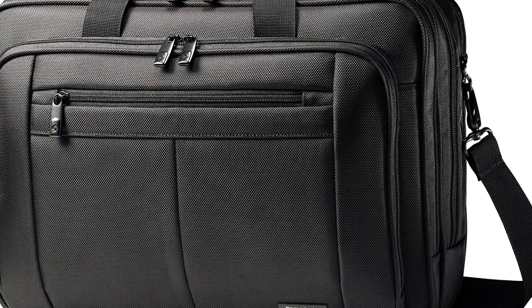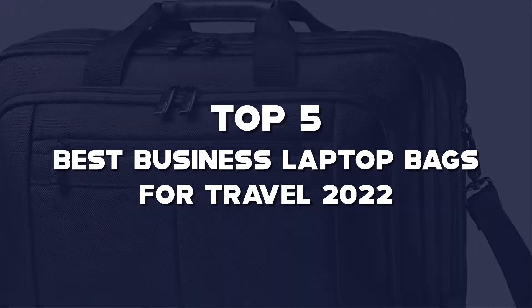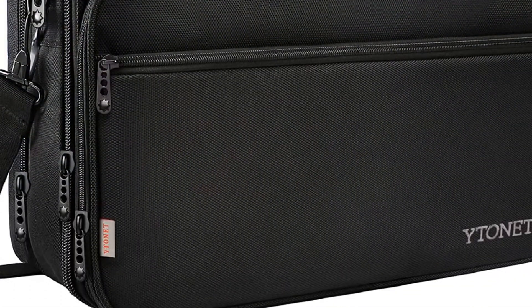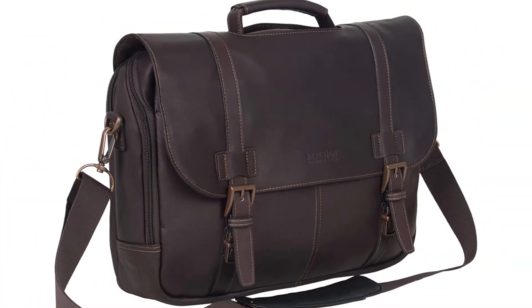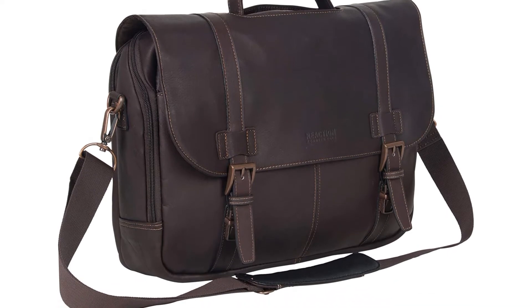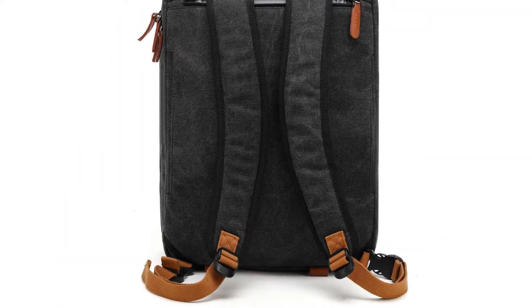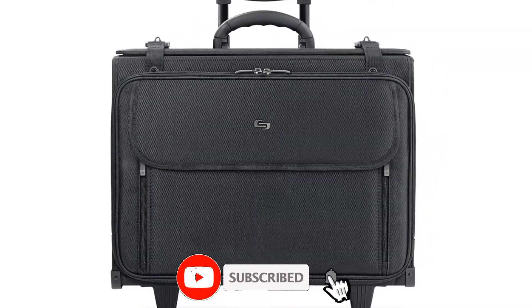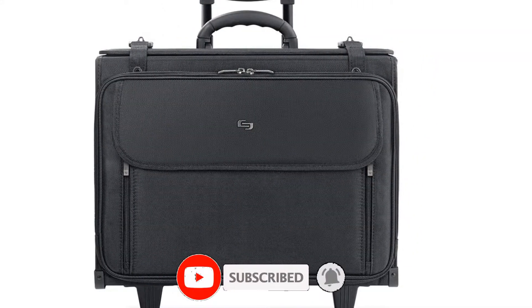Hello guys, I've made a list of the top 5 best business laptop bags for travel 2022 that are available on the market. I made this list based on my research. If you would like to see additional information and updated prices, be sure to check out the description below and subscribe to get more reviews. Let's get started with the video.